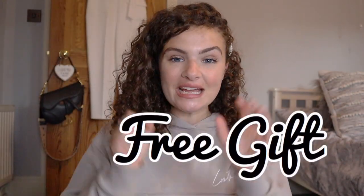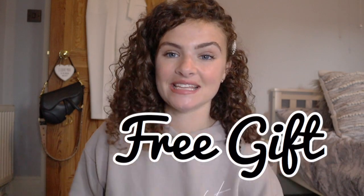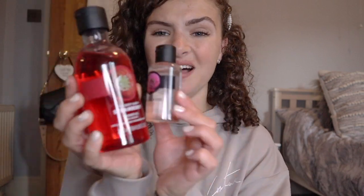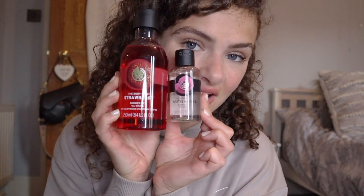Then you get the free gift! You get a makeup bag — I have loads of makeup bags so I didn't need another one, but I'll find a use for it. Inside there's a British Rose Shower Gel, which is a great size. The mini is 60ml, perfect for travelling. The full-size shower gel from the Christmas box was 250ml, which is still a really good size.